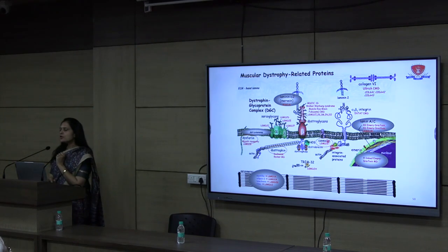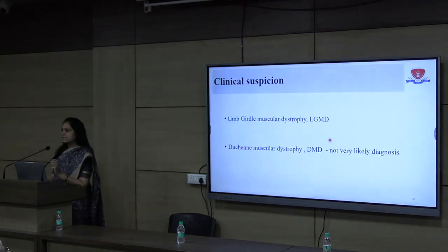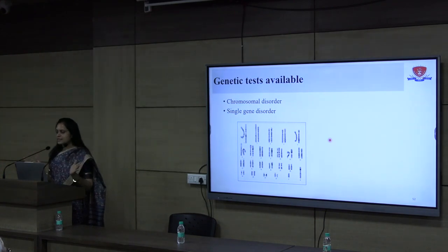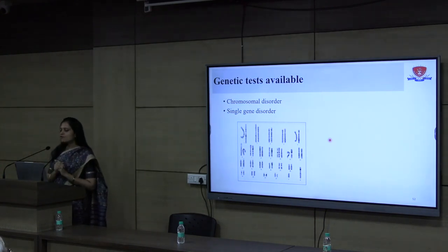In general, DMD is an X-linked recessive disorder affecting males, so we initially kept this diagnosis in the background and worked with LGMD. When a patient comes for genetic testing, we have two groups of tests: one for chromosomal disorders and one for single gene disorders. We first characterize the phenotype — whether it fits a chromosomal disorder like Down syndrome, Edwards syndrome, or Turner syndrome, which involve numerical or structural chromosomal abnormalities, and then order karyotype and microarray. But in this case, a muscle protein was defective.